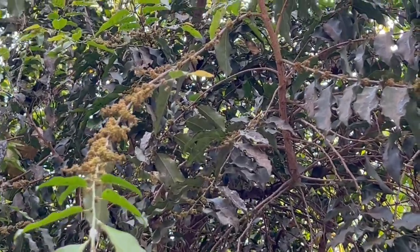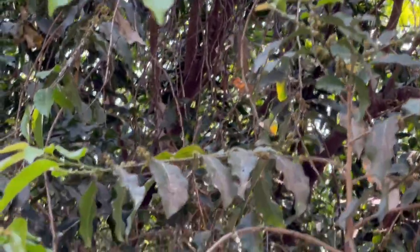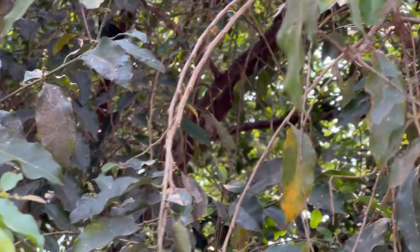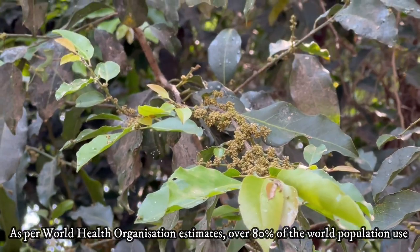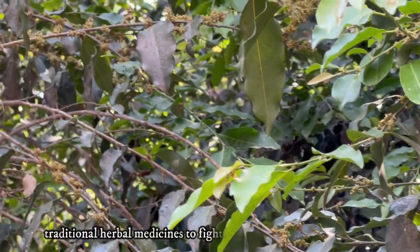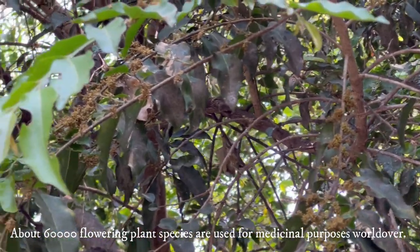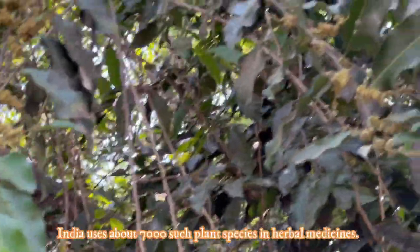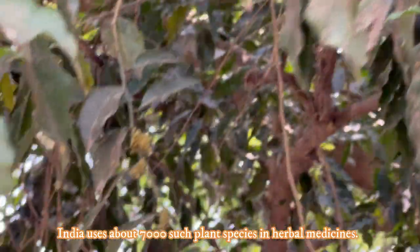Over the centuries, medicinal and aromatic plants have been used in daily life for primary health care, in spite of progress in modern medical and pharmaceutical industries. As per WHO estimates, over 80% of the world population, mostly in developing countries, use traditional herbal medicines to fight illness and maintain health. According to IUCN and WWF, about 60,000 flowering plants are used for medical purposes worldwide. India uses about 7,000 such plant species in herbal medicines.